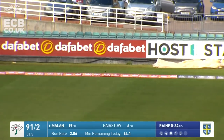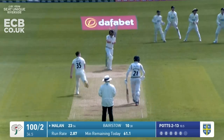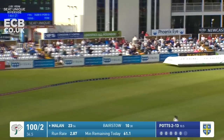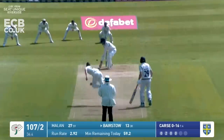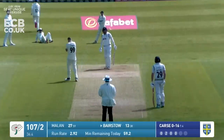Down to the vacant fine leg area. That's a half volley outside off stump dispatched to the boundary in front of the pavilion for four by Milan. Just passes and oh, it's gone straight through Beddingham's hands at second slip and away for four.